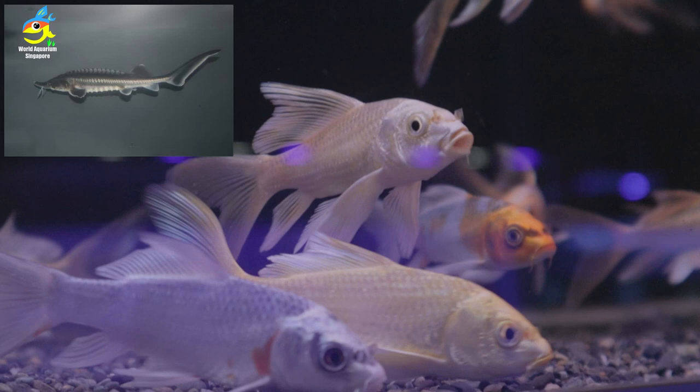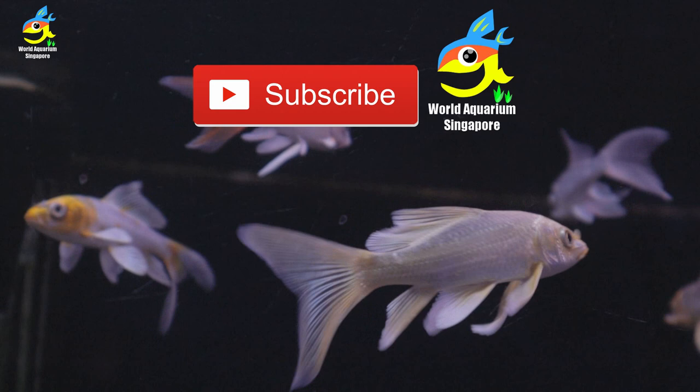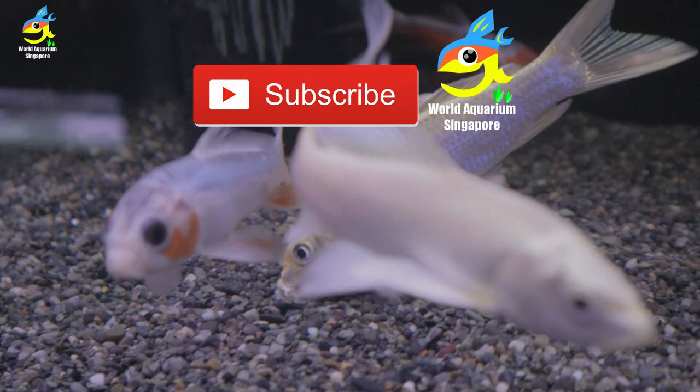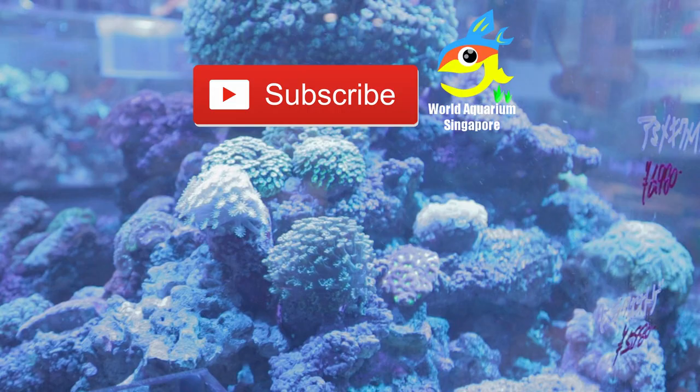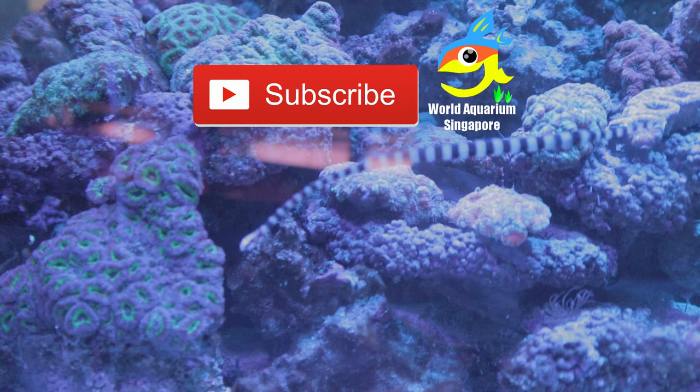Beautiful glass, simple aquascaping, very professional looking. They even sell mata mata tortoises — that's why I say they sell all types of exotic, unique, and very strange creatures. They sell sturgeon as well — I believe around 6 cm baby sturgeon. If you liked this, please subscribe, smash the like button, and share with your friends. Be safe, watch the next video at the bottom, and thank you very much — bye guys!